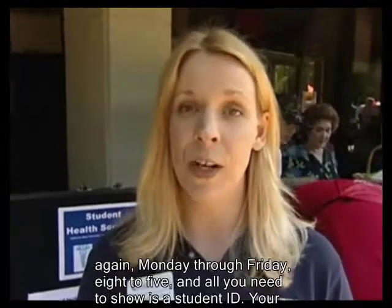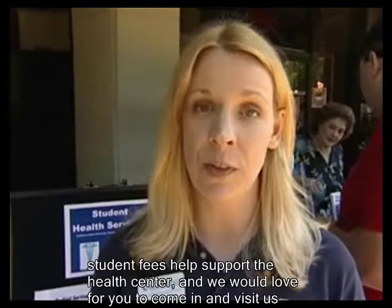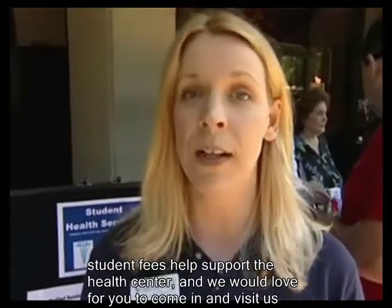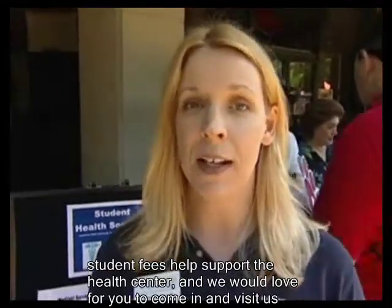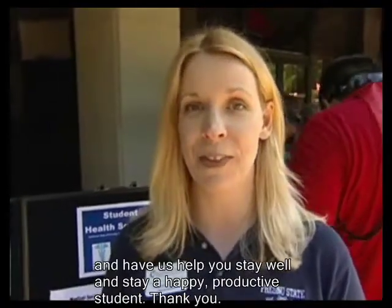We're open again Monday through Friday, 8 to 5, and all you need to show is a student ID. Your student fees help support the health center, and we would love for you to come in and visit us and help you stay well and stay a happy, productive student. Thank you.